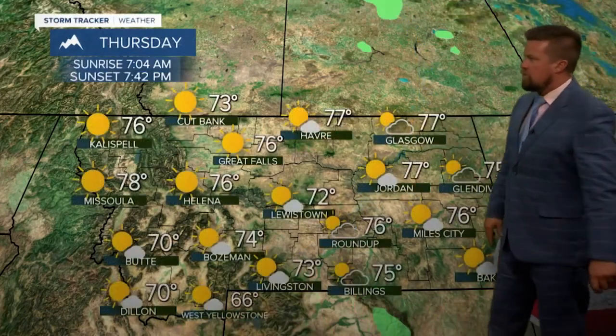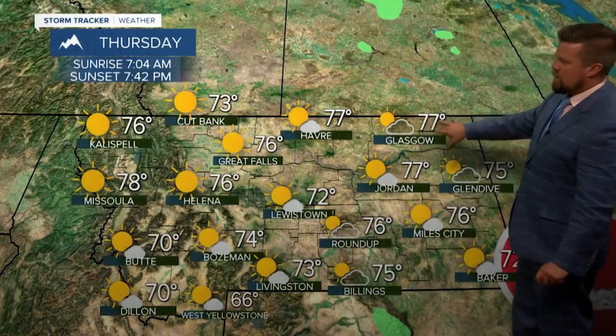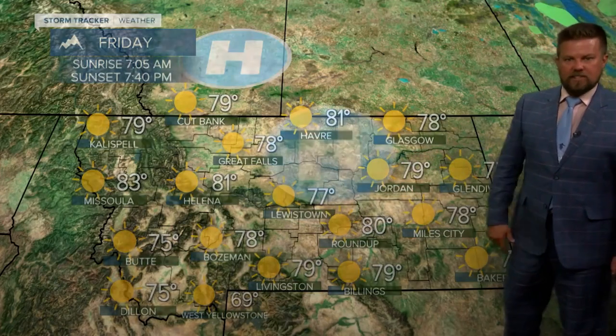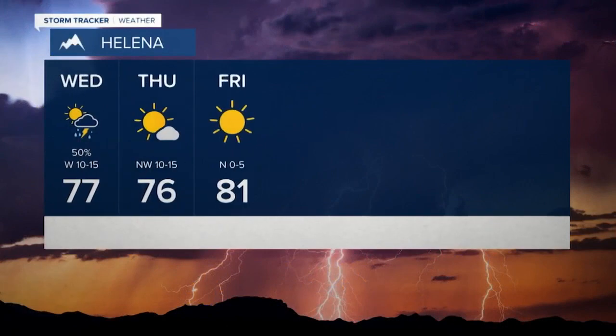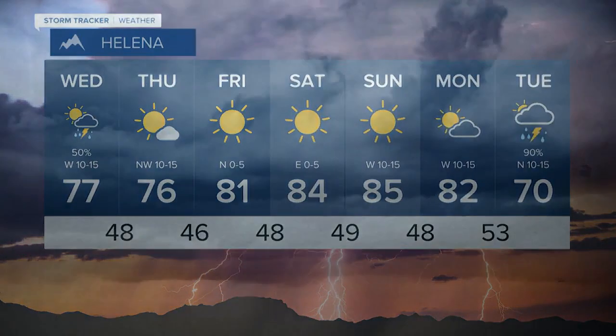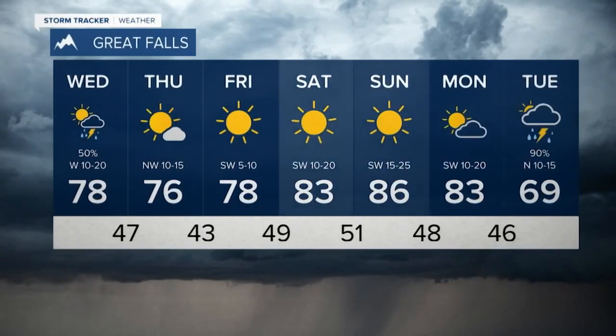Thursday, the storm moves out and sunshine moves in — we're in the 70s. Maybe a couple of storms up in the northeast corner of Montana. For Friday, high pressure moves in, 70s and low 80s, and that high pressure will anchor itself right over the state this weekend. This final weekend of summer will be fantastic. But towards the middle part of next week — Tuesday, Wednesday, Thursday — a colder, wetter system moves in.